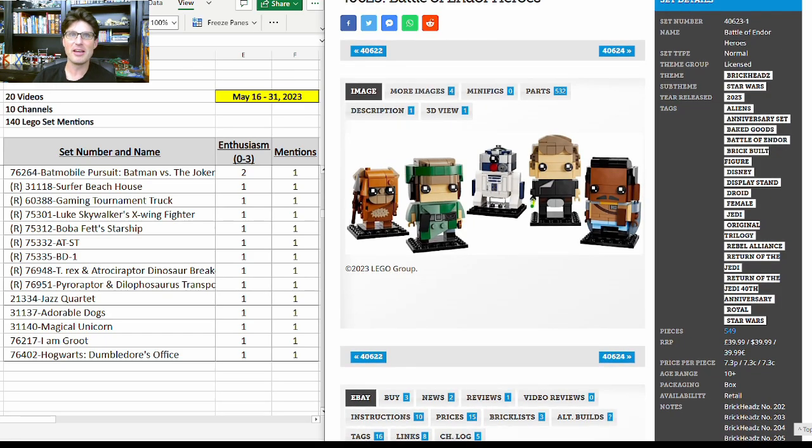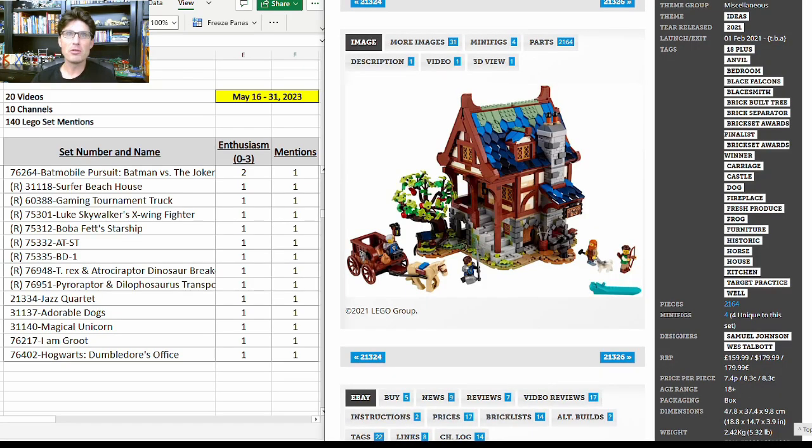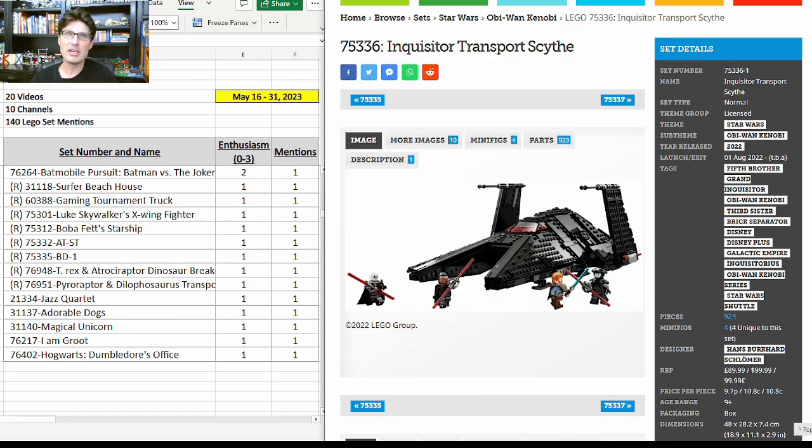In third place is 40622 — but with an asterisk: if it retires at the end of this year then it's number three or maybe even number one; if it doesn't retire it falls down the list. My number two is 21325, the Medieval Blacksmith — about a three-year shelf life for this fantastic Ideas set, I think it's a huge winner. My number one is 75336, the Inquisitor Transport Scythe — a great set at $100 with those four minifigures. The Obi-Wan Kenobi miniseries wasn't that popular, but these characters are very popular and they were awesome, and this ship is very cool.